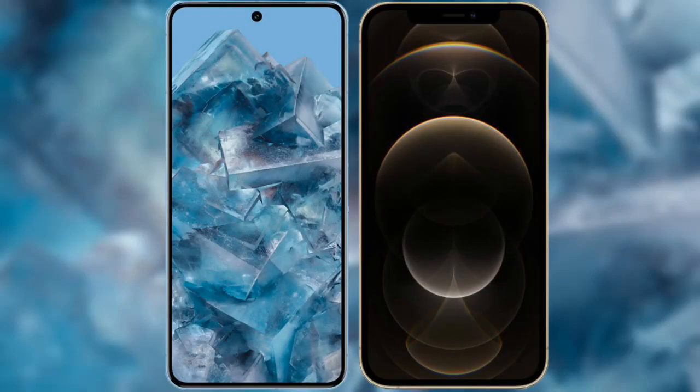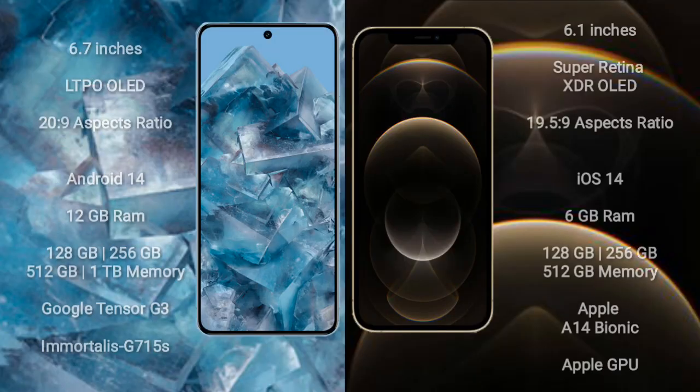I will compare the new Google Pixel 8 Pro with iPhone 12 Pro. Google Pixel 8 Pro comes with a 6.7-inch LTPO OLED display and an aspect ratio of 20:9. iPhone 12 Pro comes with a 6.1-inch Super Retina XDR OLED display and an aspect ratio of 19.5:9.